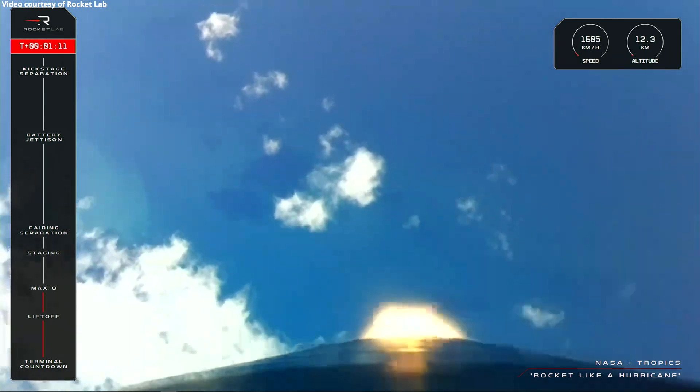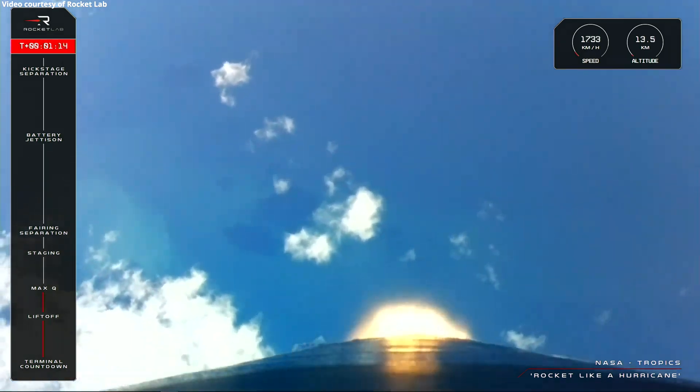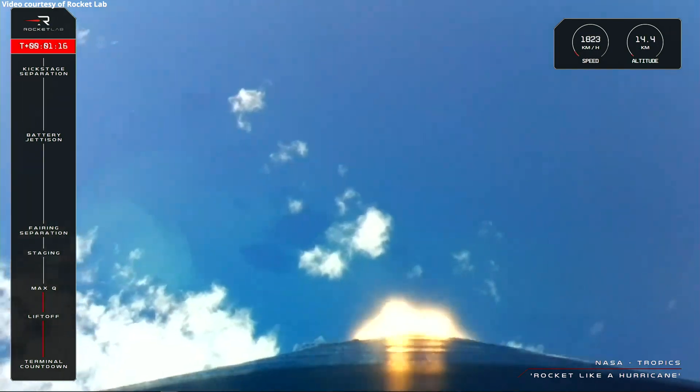Clear at Max-Q. Great news there with Max-Q, and onward and upward for Electron.